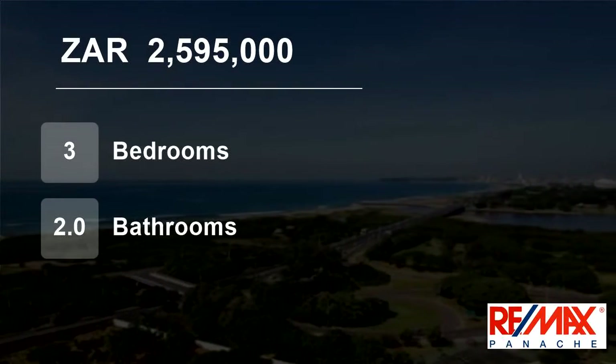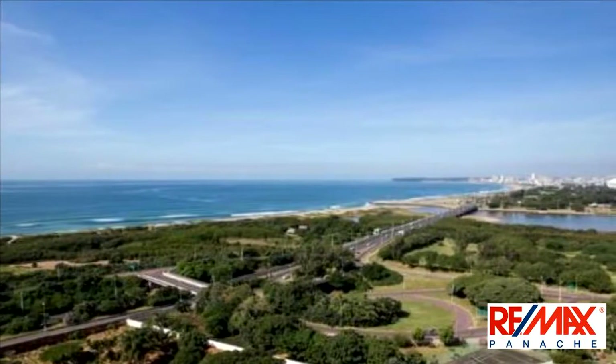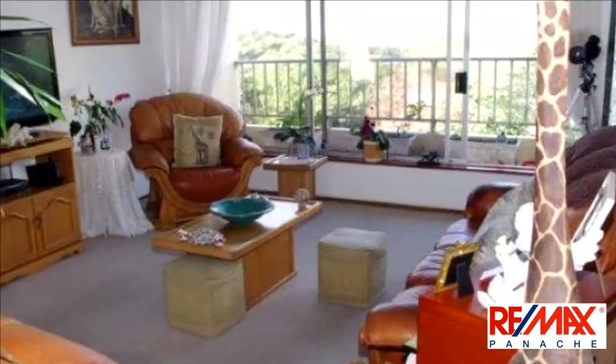Welcome to this three-bedroom flat for sale in Durban North, KwaZulu Natal, South Africa for R2,595,000. Share block to sectional title conversion.